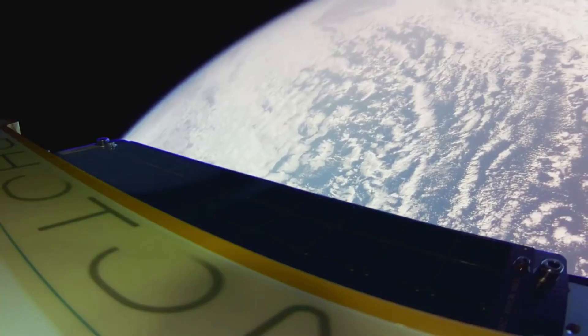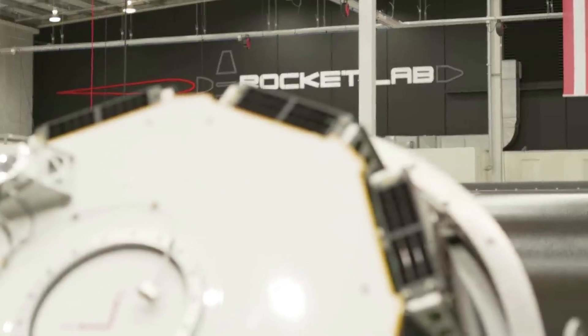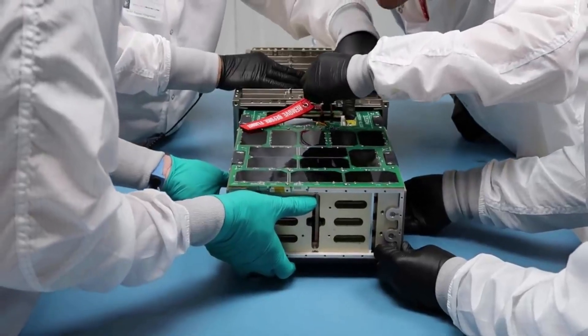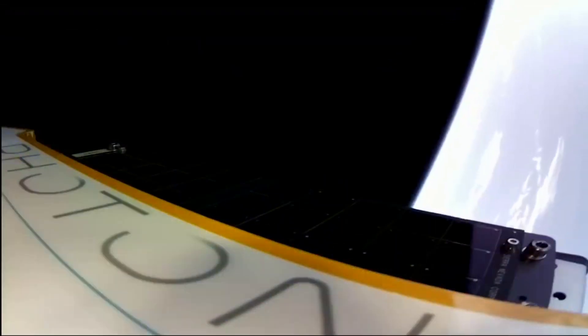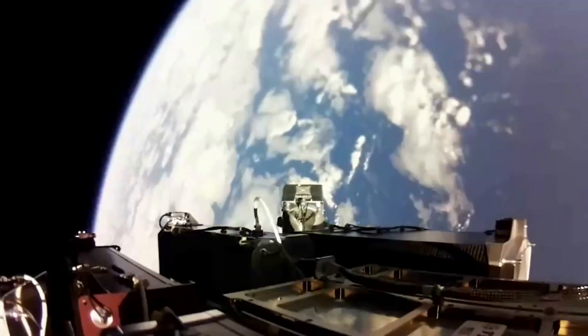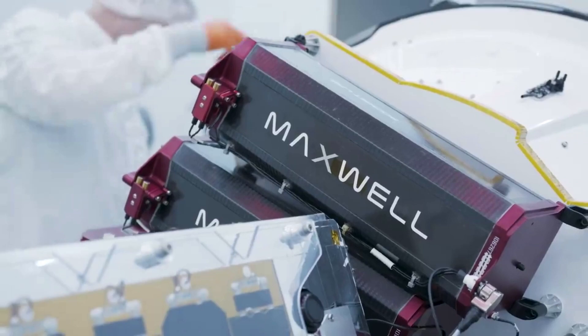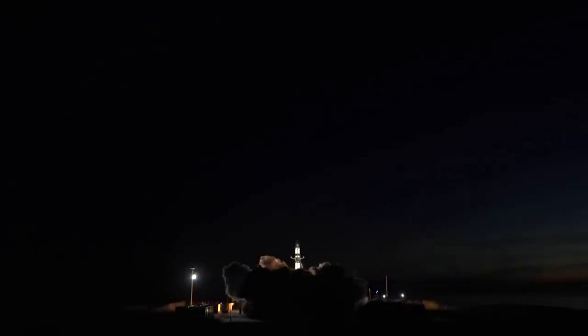today we are taking a look at Rocket Lab's Electron Kick Stage. When launching a payload, there are practically endless options and destinations where you can deliver it. Each has different difficulties and benefits when compared to the other. This is why it is very valuable and desirable when a launch provider can deliver payloads to unique orbits and destinations. Rocket Lab knows this and has worked over the past few years with Electron to expand the small lift launch vehicle's capabilities.